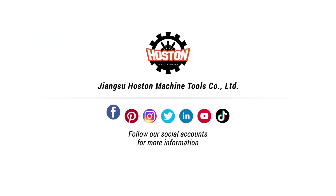If you want to know more information about our machines, welcome to our website. Thank you.